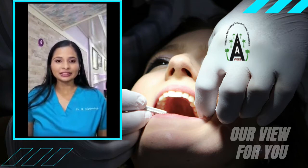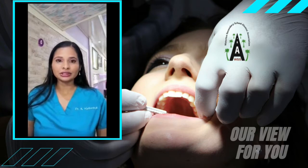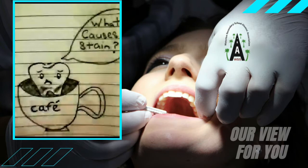Tooth discoloration and tooth stains on your teeth are a very common occurrence. The good news — many of these stains are treatable and preventable. Here's what you need to know about tooth discoloration and tooth stains, and what you can do to keep your pearly whites looking their best.